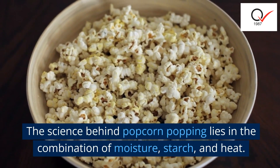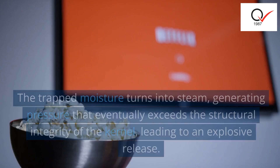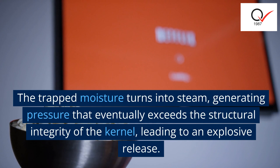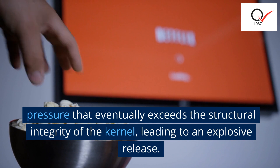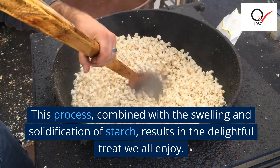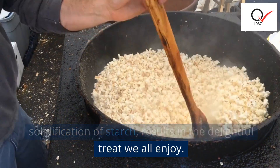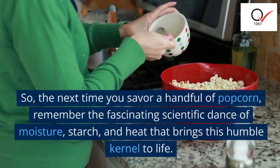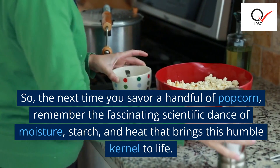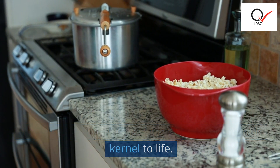The science behind popcorn popping lies in the combination of moisture, starch, and heat. The trapped moisture turns into steam, generating pressure that eventually exceeds the structural integrity of the kernel, leading to an explosive release. This process, combined with the swelling and solidification of starch, results in the delightful treat we all enjoy. So, the next time you savor a handful of popcorn, remember the fascinating scientific dance of moisture, starch, and heat that brings this humble kernel to life.